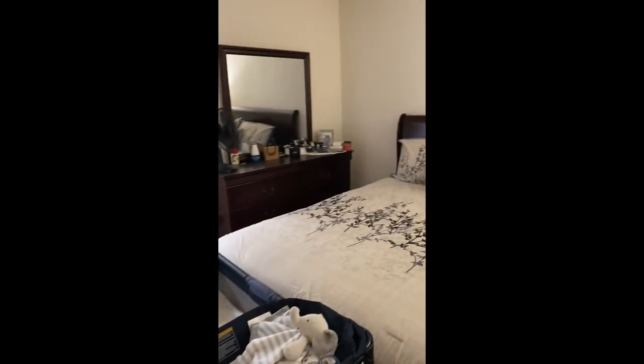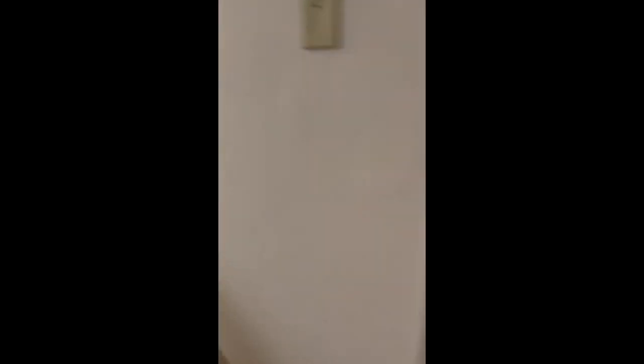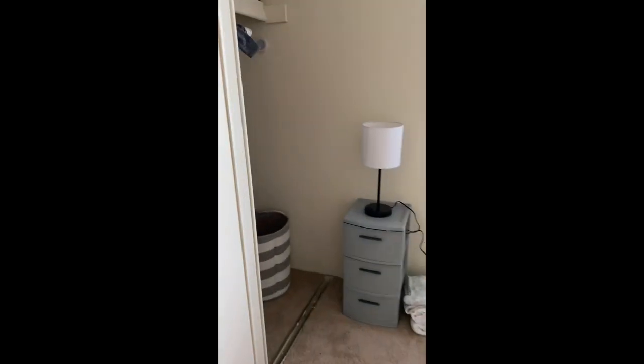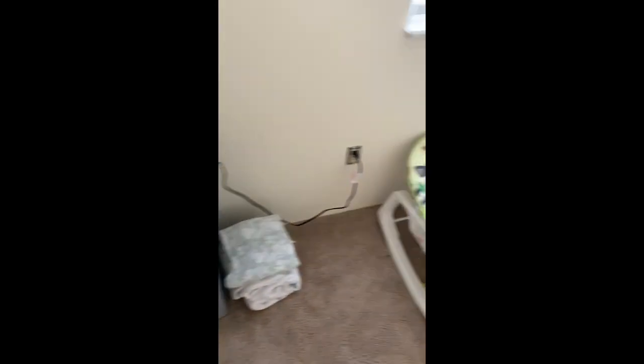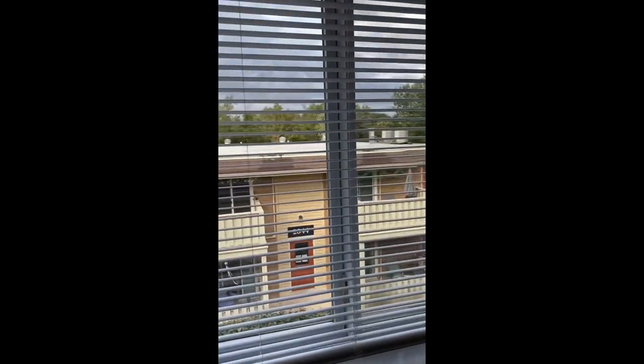Here's our room. Here's our closet. Here's Mateo's room — most of his stuff is still at my mom's house until we fully move in. Here's the view.